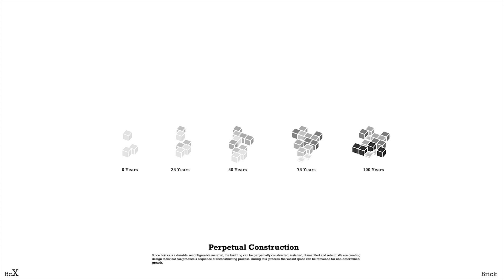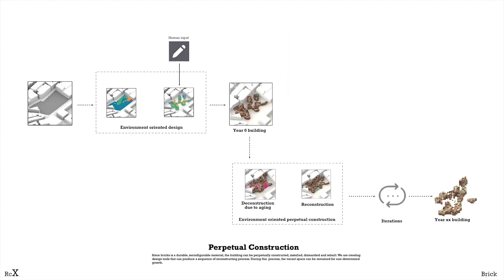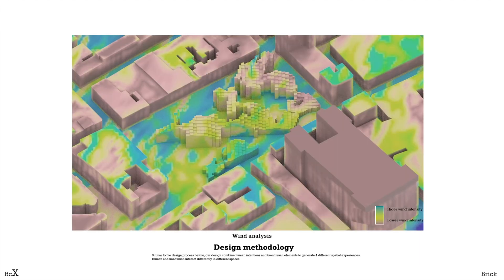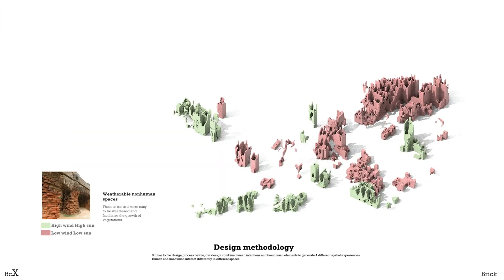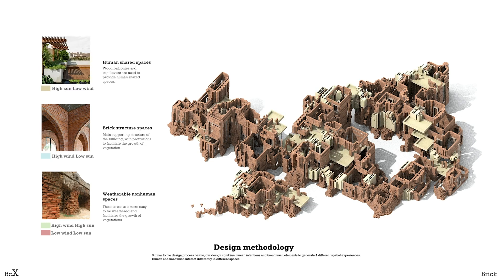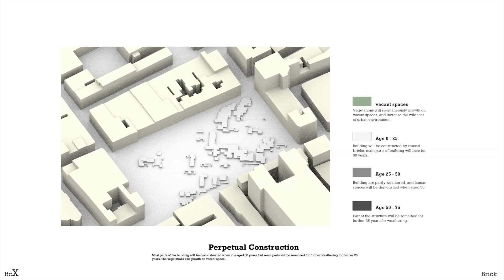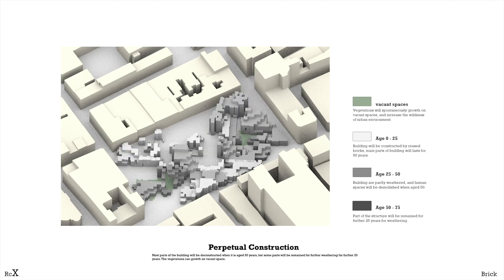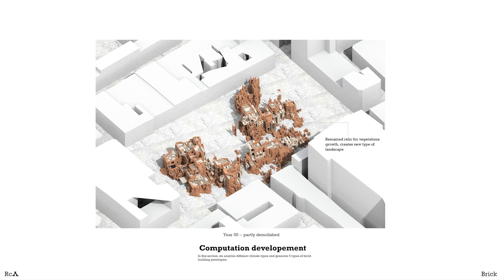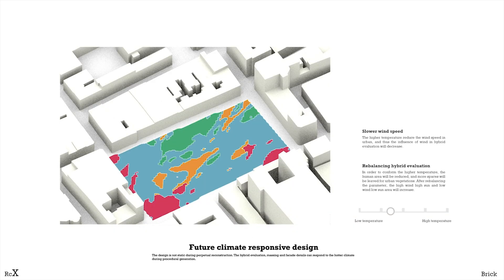The building shows the exchange of human and non-human over a long time. This procedural design tool can produce a sequence of reconstructed processes according to real base principles. We use the procedural method to analyze the wind and sun, then get basic space types on the site, which generate geometry for datasets for machine learning. The non-human pocket spaces are more easily weathered and grown to planes, while the main load-bearing structure is made from reused bricks, which can stay for a longer time. Timber and steel act as temporary stuff and service in the sharing layers. Most parts of the building will be deconstructed at 15 years, while some parts will remain for 75 years. Vacant space will be left for wildlife, and the bricks will be further weathered and reused. The hotter the temperature, the more open and non-human space is created.